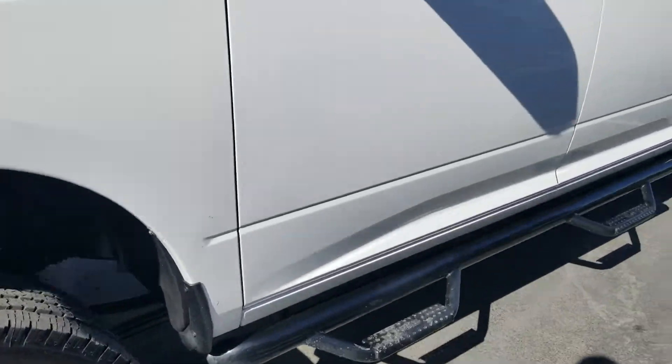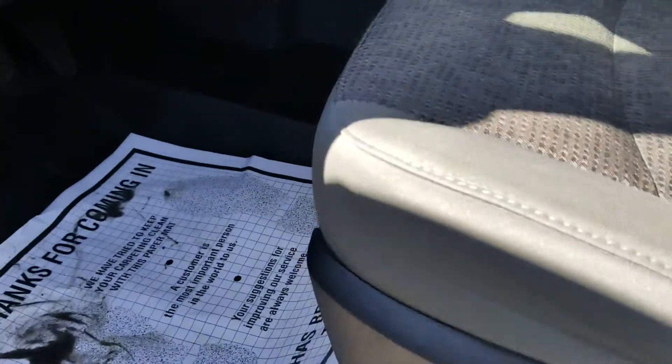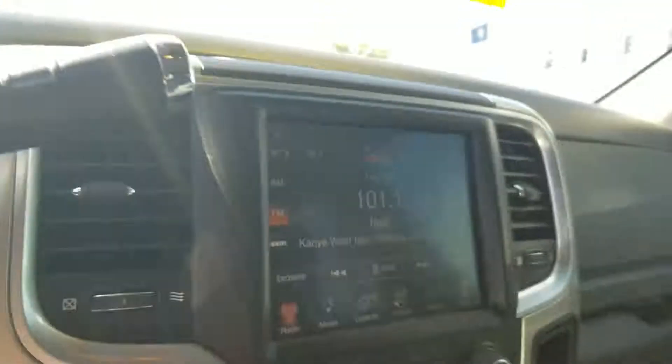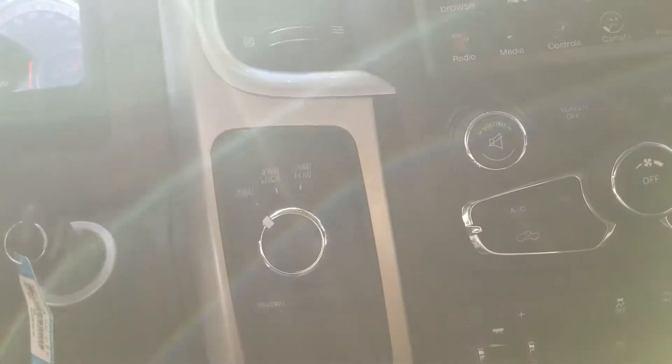This is a pretty nice truck here. It's got the step rails on it, cloth interior with a power seat. It looks like it's got some WeatherTech mats in it. And 64,517 miles on a diesel truck — this is a good one right here. It's got heated seat and steering wheel, four-wheel drive.